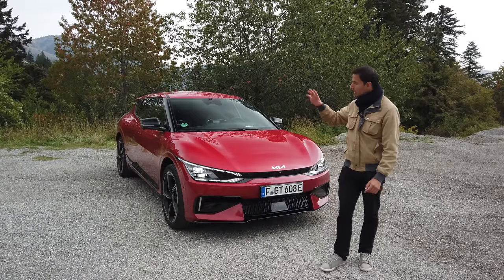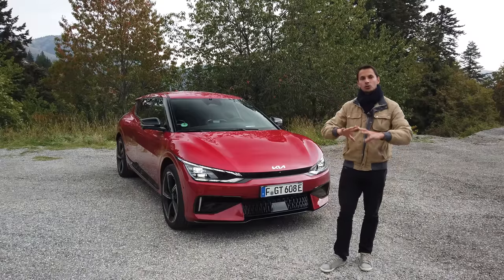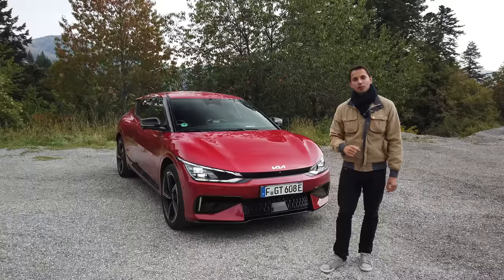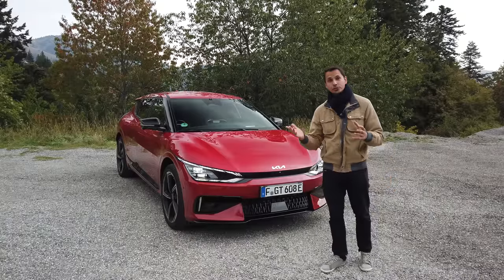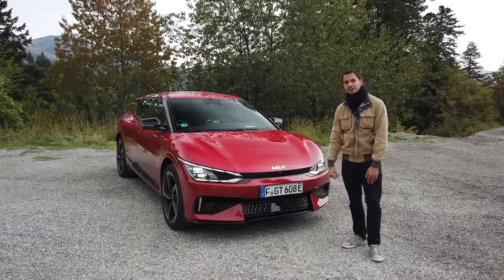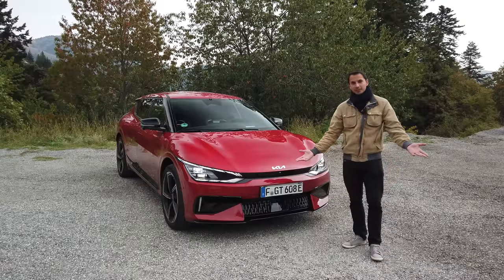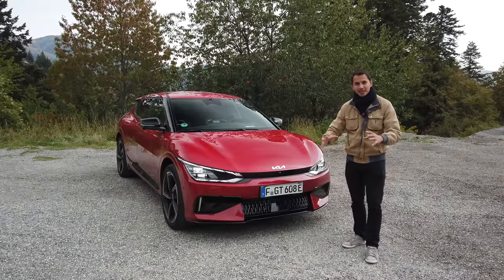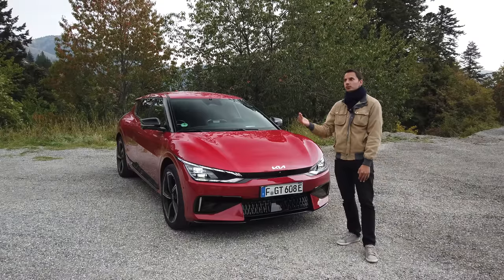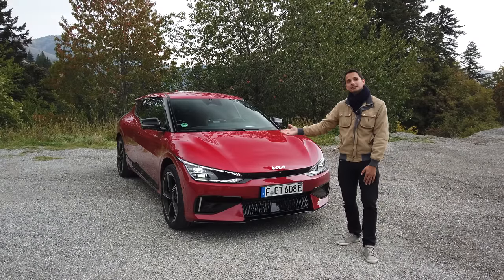The torque is super impressive. We have a car of more than 2 tons, so the torque is very important to be able to handle and drive this car. It's the most powerful car ever produced by Kia — 585 horsepower in a Kia. Who would have thought that a few years ago? The electric car brings us extraordinary and substantial power compared to what we knew. 585 horsepower was a Ferrari a few years ago.